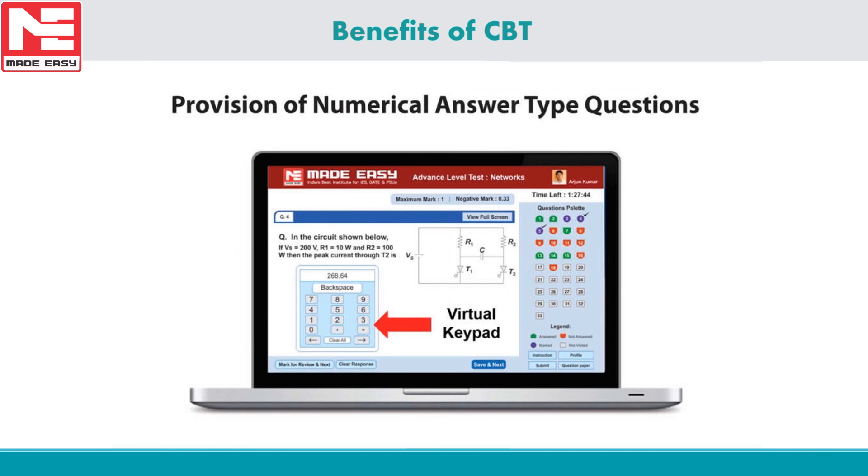GATE exam includes numerical answer type questions where there are no multiple choice options — instead these are fill-in-the-blank type questions where the answer is a numerical value, entered using a virtual calculator with the mouse. As per the analysis of the last four years, 30 to 40 marks worth of questions will be of numerical answer type in the GATE exam. Hence, we have made provision for numerical answer type questions for better practice.